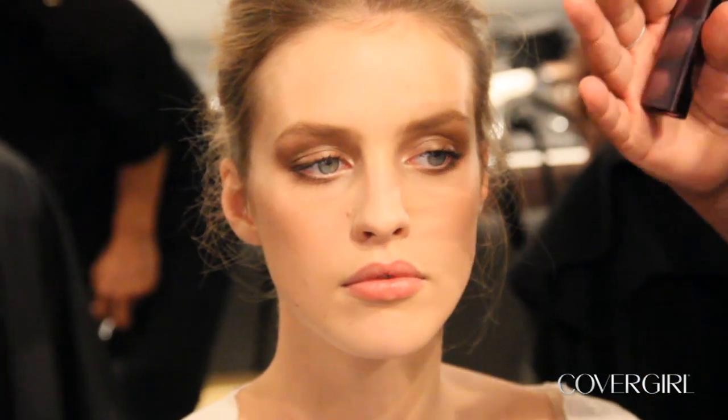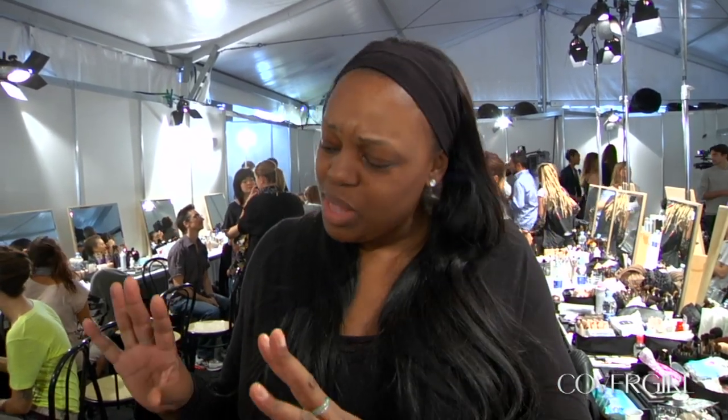We're backstage at Milan Fashion Week and we have an amazing look here on our young lady. For the show we were talking about the girls looking really glowing, beautiful — almost a natural makeup but with kind of a soft intensity.